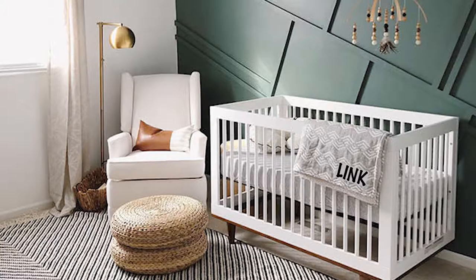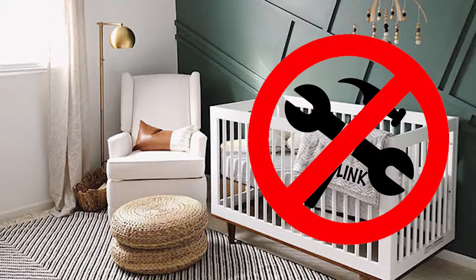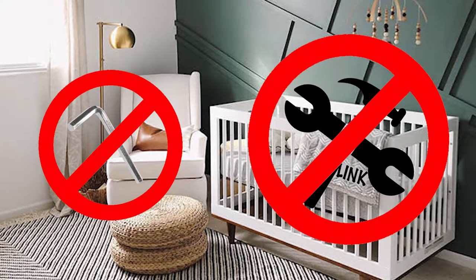Assembling this thing is tool-free, which is fantastic. I love that you don't need an Allen wrench or a bunch of tools or a power tool kit. You just pop it open, lock it into place, and it's good to go. You can do the same thing to disassemble it. I love stuff that does that.